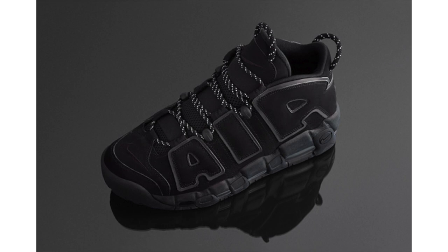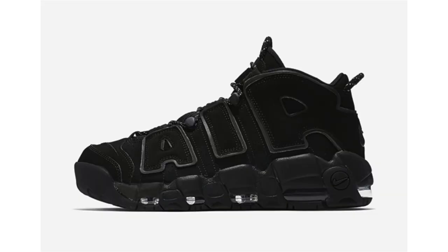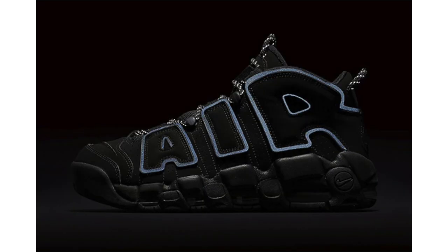Another Nike Air More Uptempo is dropping this week, known as either Triple Black or Black Reflective. The highlight is 3M across the laces, tongue, heel pull tabs, and outlining the large AIR branding. Other than that, the shoe is completed in all black and appears to be suede. Dropping April 14th at $160 retail. I'm not sure if I'll have a review yet — I'll give the shop a call and update you Thursday.